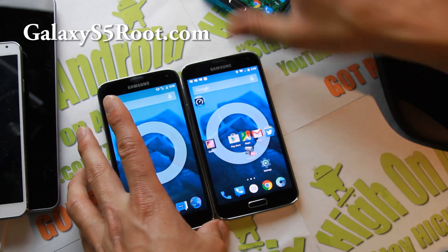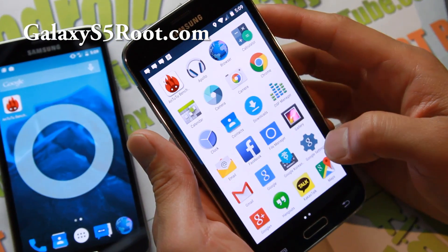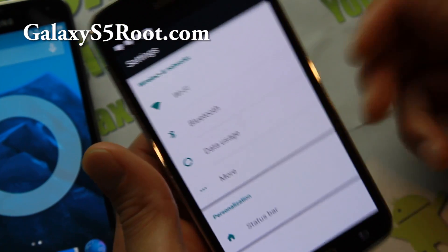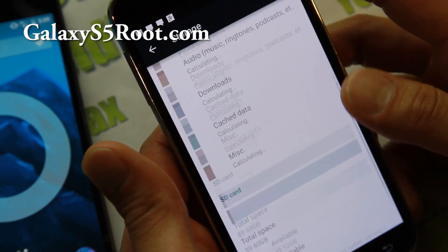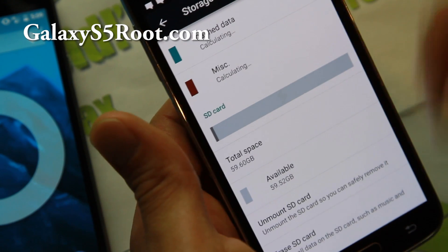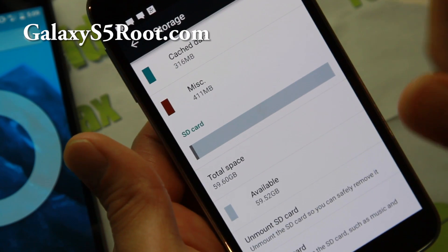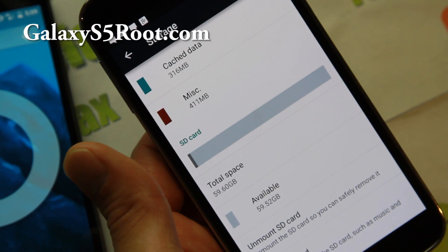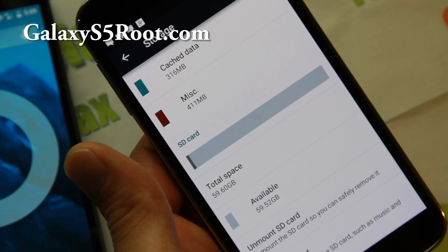One more note before I go — AOSP ROMs usually don't support more than 32 gigs, and that is only for exFAT. There's a tip that you can format your SD card in NTFS, which is the regular Windows format — and I did that and now I can use my 64 gigabyte card just fine. So if you have above a 32 gigabyte micro SD card and want to use it with AOSP ROMs, copy all of your contents onto your computer, format your micro SD card as NTFS, then recopy all your content back. You can use that with AOSP and TouchWiz ROMs. If you don't know how to format it as NTFS, please Google it.